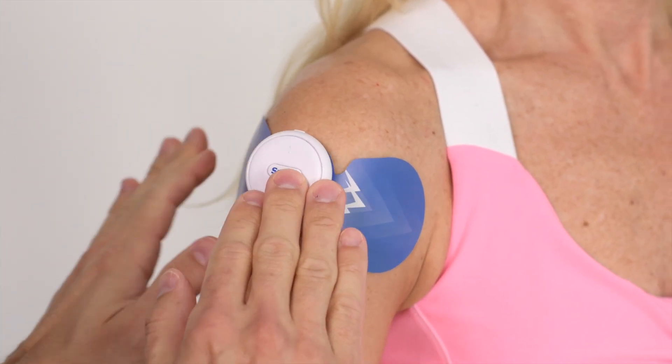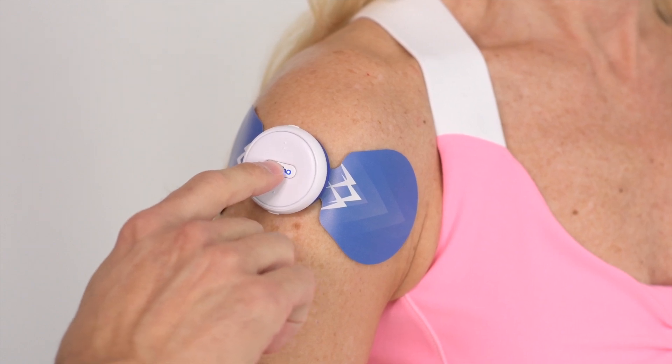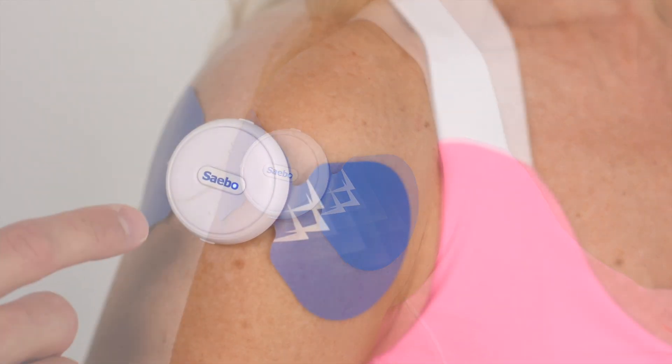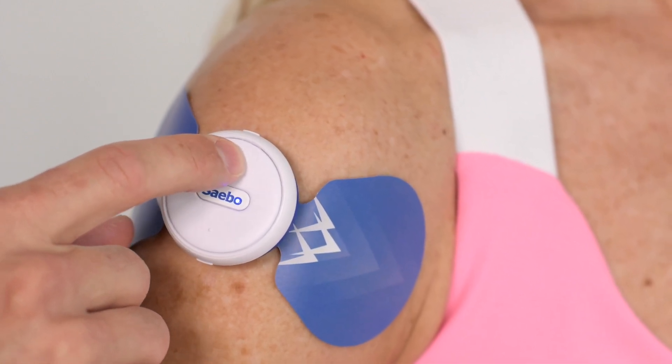resulting in a much-needed contraction. The Sabo Stim Go is designed to treat clients suffering from shoulder subluxation caused by stroke and other neurological and orthopedic injuries.